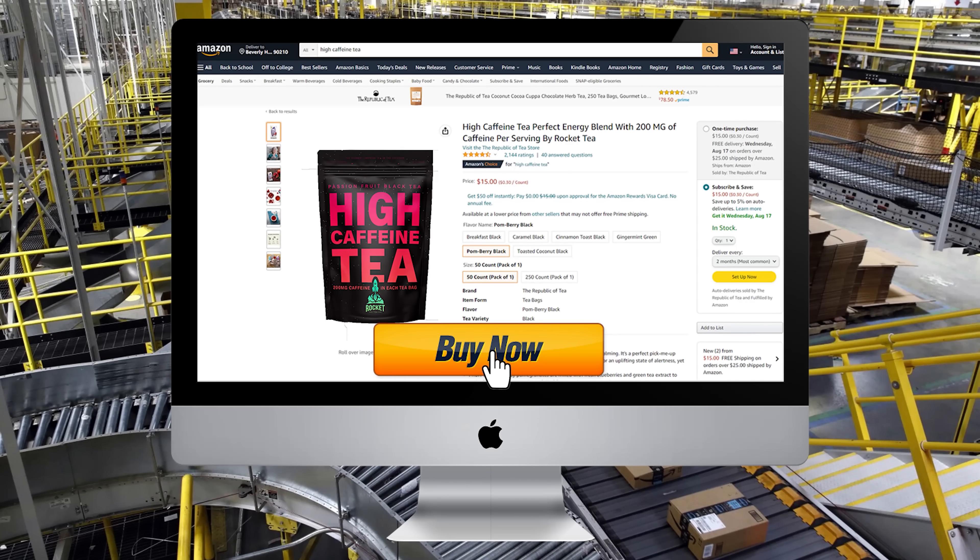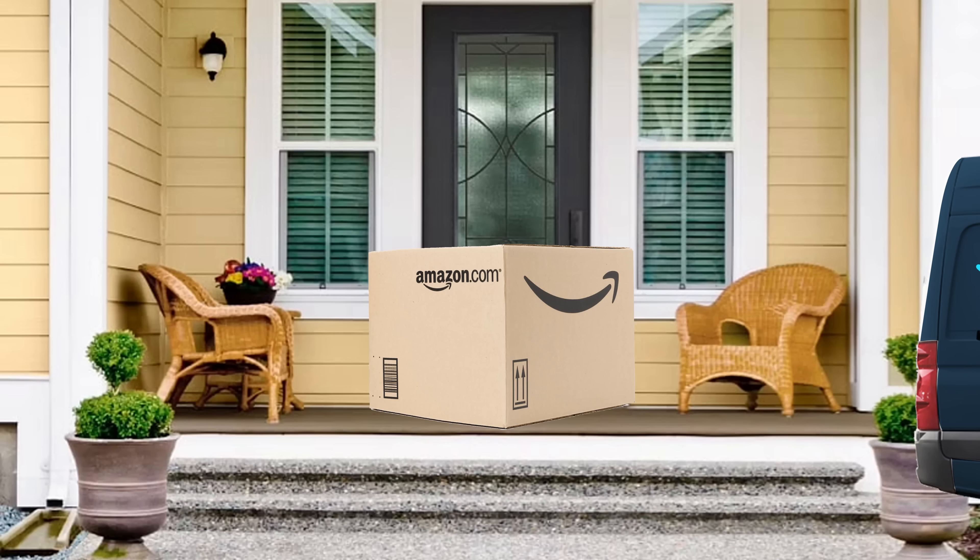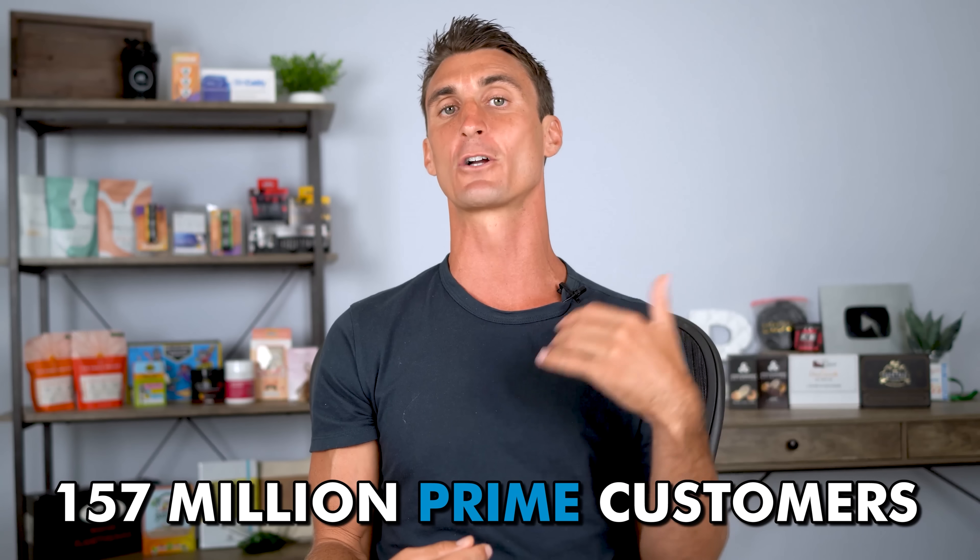After you have the product manufactured — say around 500 units — you ship those products into the Amazon warehouse. This makes your product Prime eligible, so when people go on Amazon they can buy and get it within two days. This is Amazon FBA — Fulfilled by Amazon — meaning every time you get a sale, Amazon picks, packs, and ships the product within two days. You get more sales because people prefer Prime products, and your business kind of runs automatically.